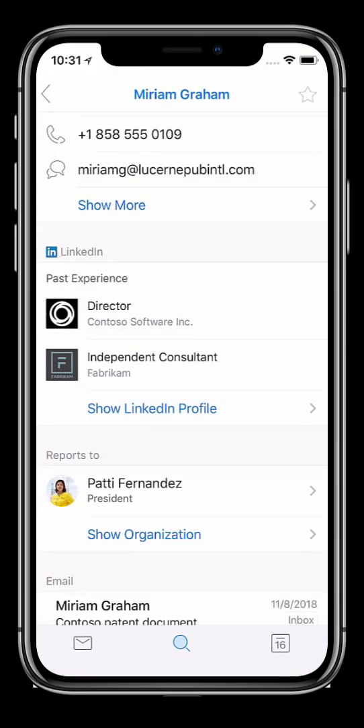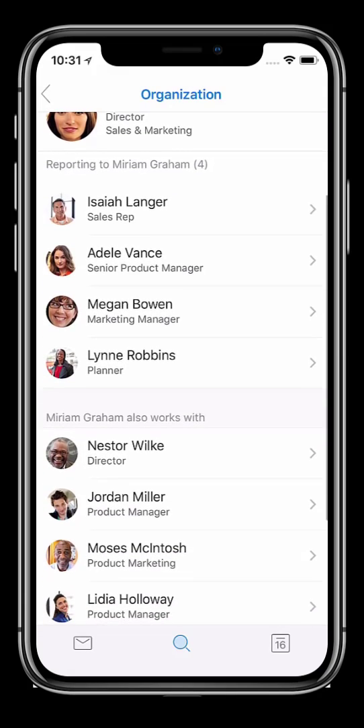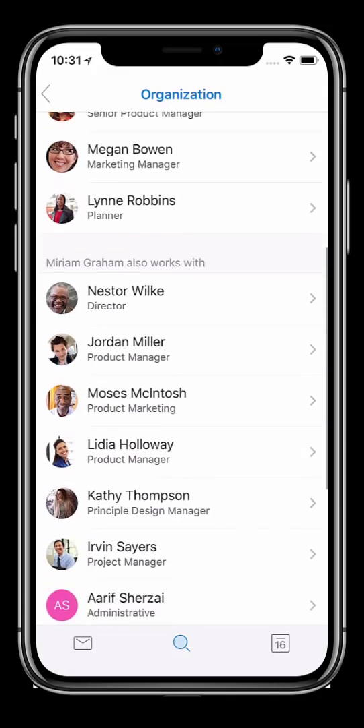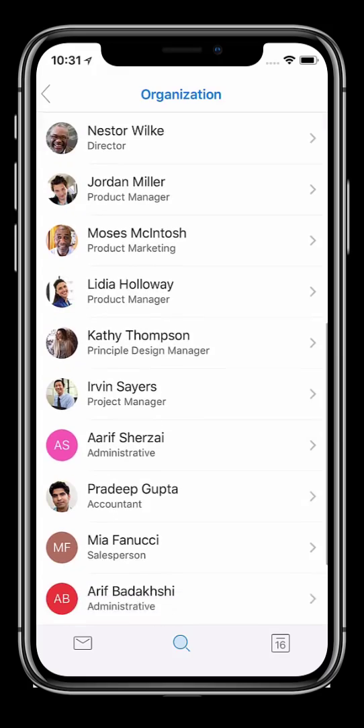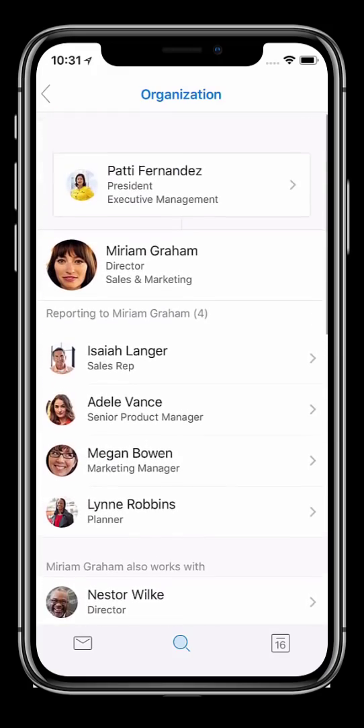I might also want to know where Miriam fits in the organizational hierarchy. Here I can see her management chain and direct reports. Underneath that is the section which is populated by the Office Graph and represents the people Miriam works with regularly, regardless of her reporting structure.